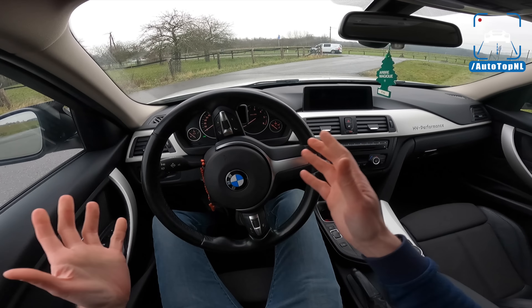We've got the ZF 8-speed, of course, linked to that 2-litre 4-cylinder diesel. And the big screen — always good to see because those small ones are absolutely hideous. We're going to take it for a drive. We'll put it in Sport with traction control all the way off. This car is quite affordable, but it drives really well. It's just a nice car.